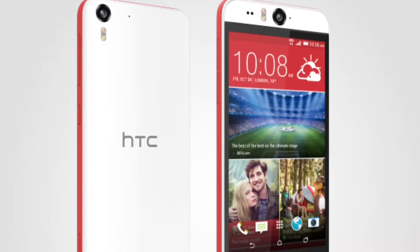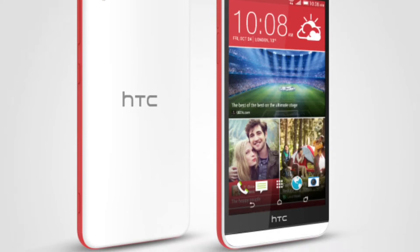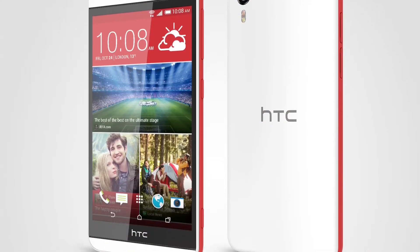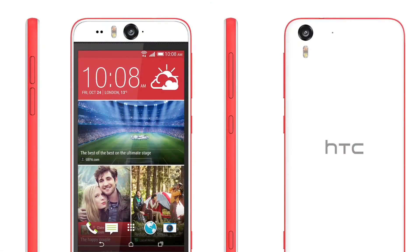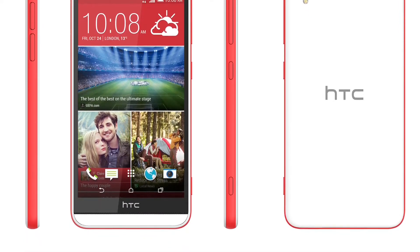It has a 13 megapixel camera on both the front and the back. The Desire Eye has a 5.2 inch display with 1080p resolution. It has the same Qualcomm Snapdragon 801 processor with 2GB of RAM as the HTC flagship phone, the One M8.